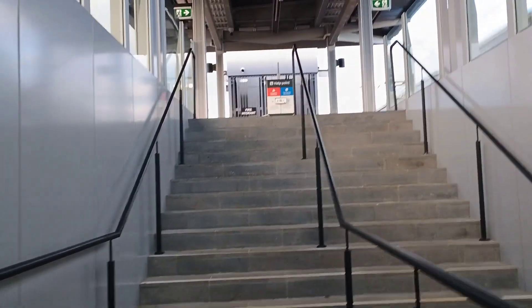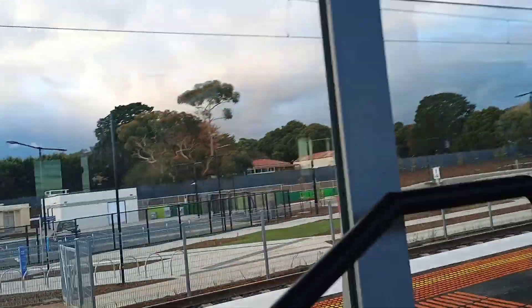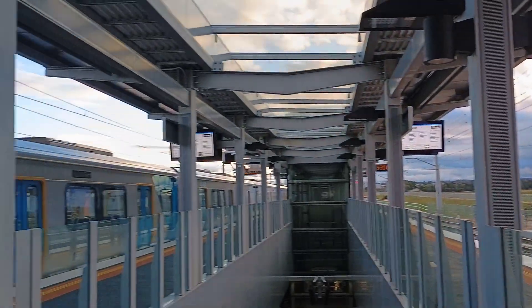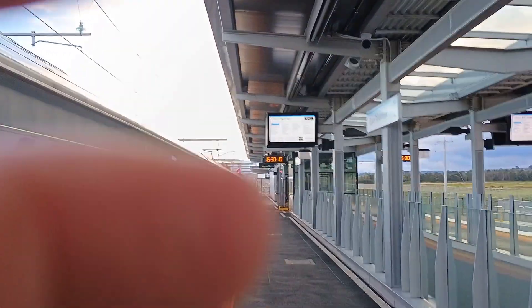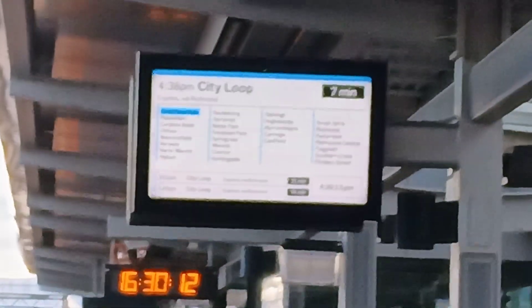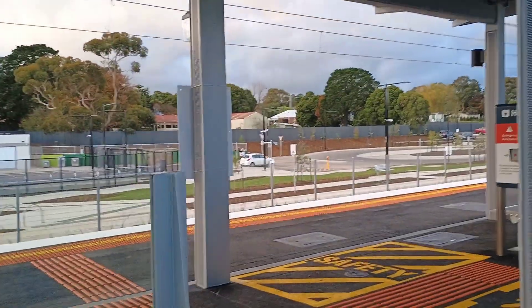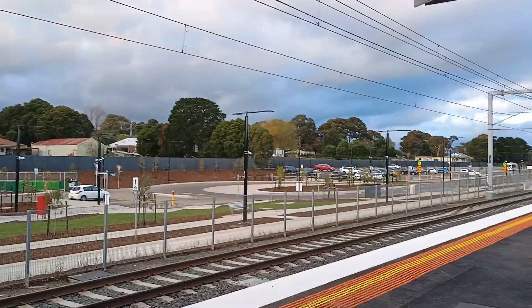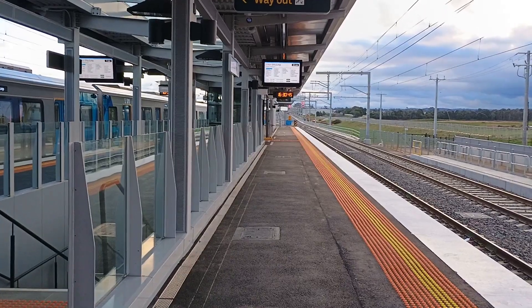Heading up the stairs towards East Pakenham station. Gorgeous view of course — Deep Creek Reserve. My train's waiting for me, so I'm pretty happy about that. When's this train going? Seven more minutes. This is it — brand new East Pakenham station, extension of Pakenham. 6:30pm on this Friday evening.